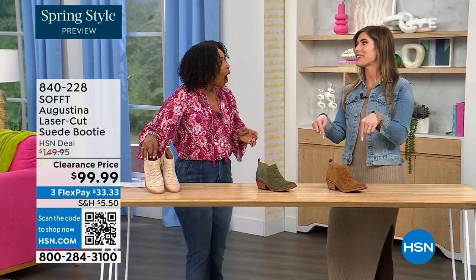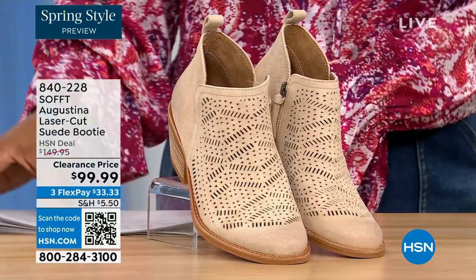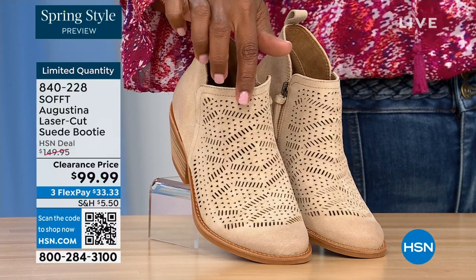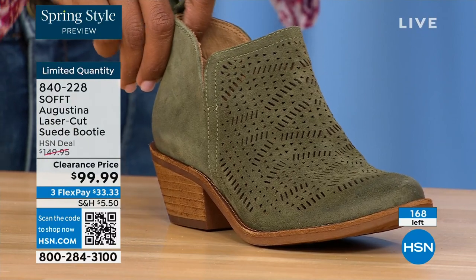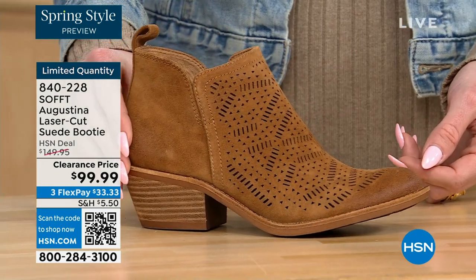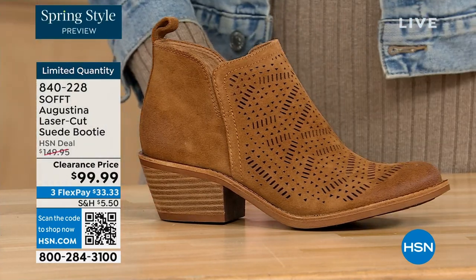These are actually my favorite of the hour — dare I say it. These are called the Augustina — a laser cut suede booty. I'm going to tell you right off the bat, they're very limited. We have them in biscotti, fern — love the fern — and Havana Brown. We originally brought in sizes 6 to 11 including half sizes here. We have five dozen or less in all three colors.